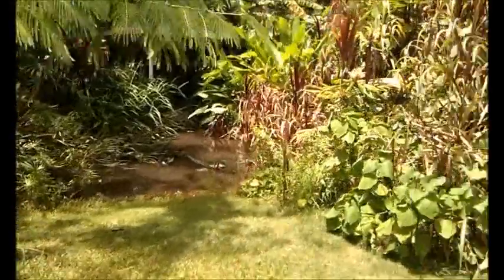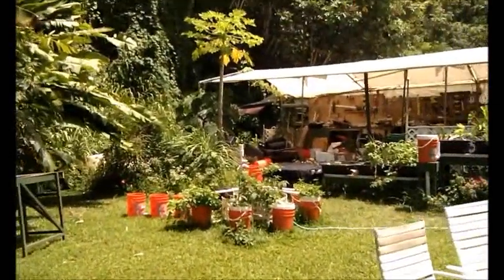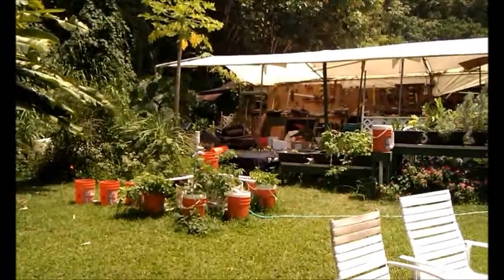Another pond over here. It's the gazebo they used to do weddings at. There's someone's house back in the woods, and our workshop. The little green building back there is my house.